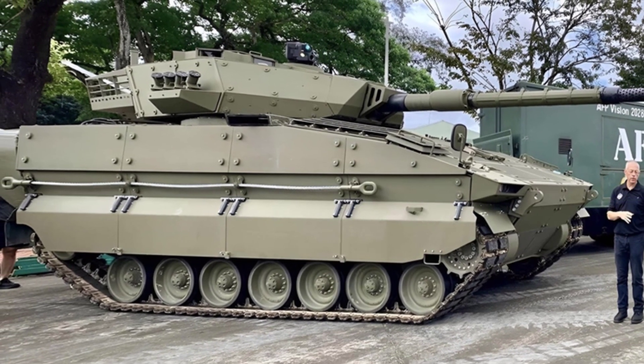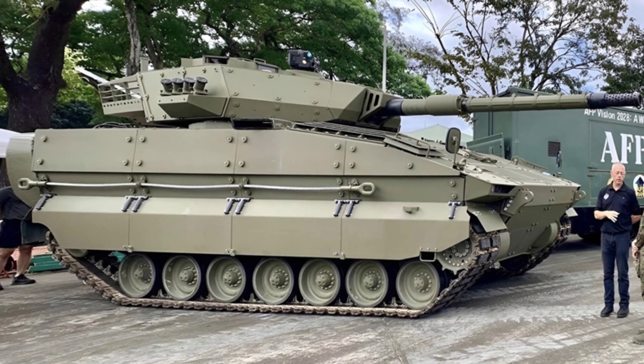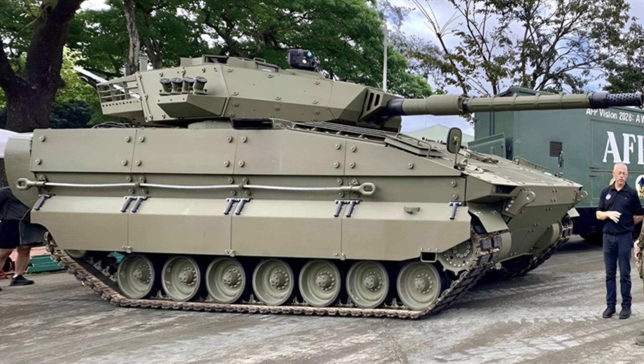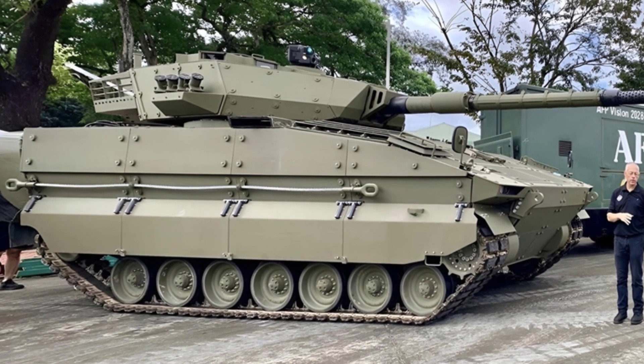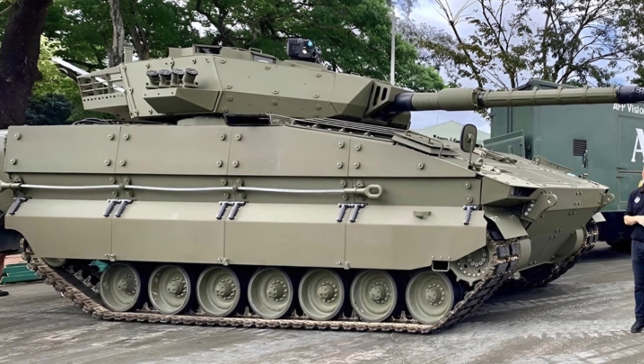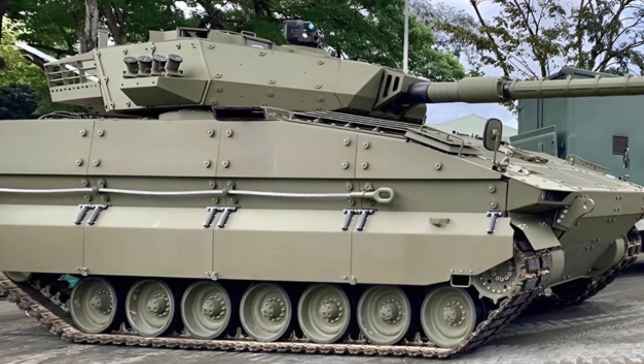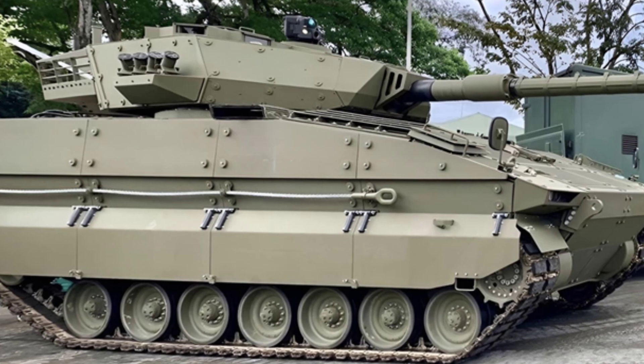The auxiliary weapon is a 7.62mm coaxial machine gun with 500 rounds ready to fire and an additional 1,500 rounds stored inside the vehicle. If necessary, an additional self-defense machine gun can be installed outside the commander's hatch. The turret has four smoke grenade launchers on each side.